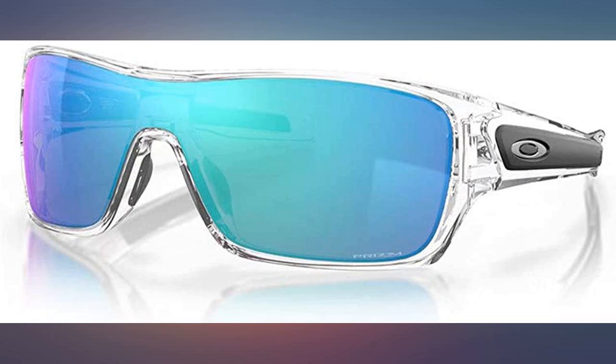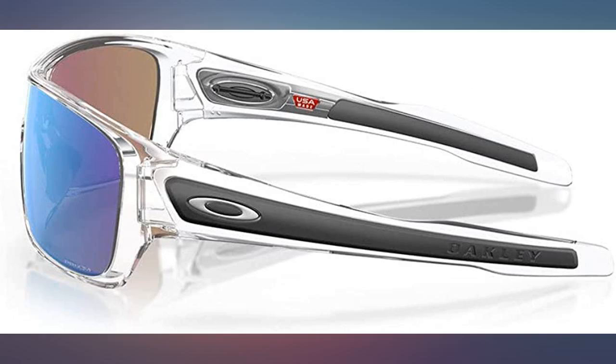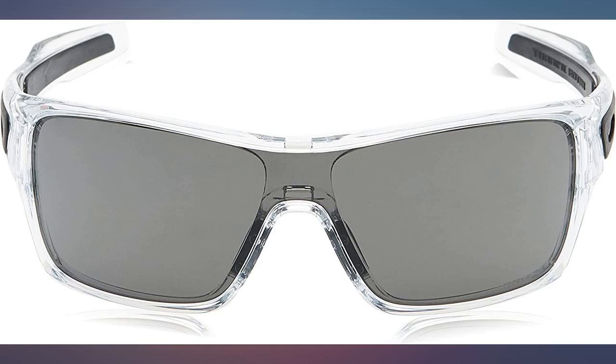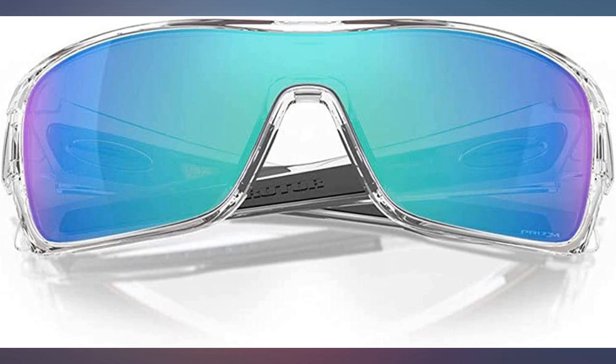I've worn Oakleys all my life. I love them — these are so comfortable, look great, and I'm probably going to order another pair. I've had this same class before and wanted a new pair. Great product; I love everything about these sunglasses.